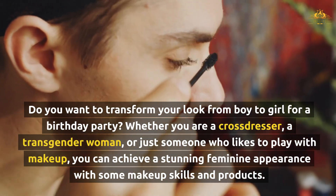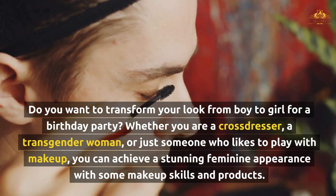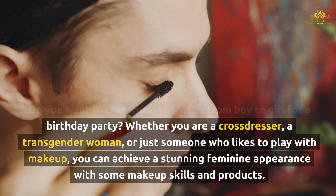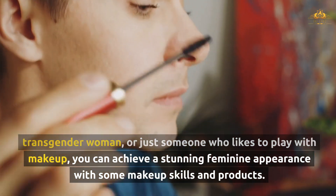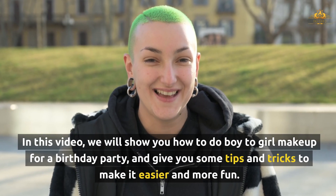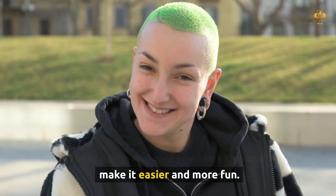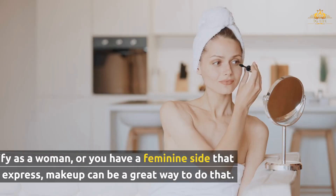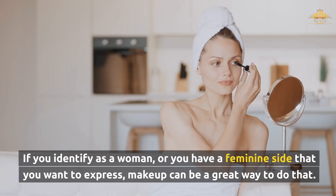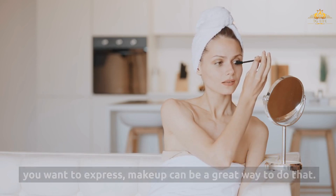Do you want to transform your look from boy to girl for a birthday party? Whether you are a crossdresser, a transgender woman, or just someone who likes to play with makeup, you can achieve a stunning feminine appearance with some makeup skills and products. In this video, we will show you how to do boy-to-girl makeup for a birthday party, and give you some tips and tricks to make it easier and more fun. If you identify as a woman, or you have a feminine side that you want to express, makeup can be a great way to do that.